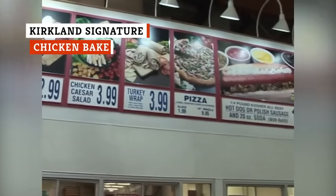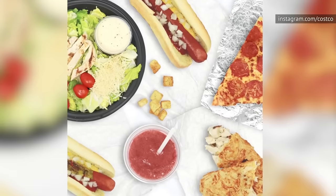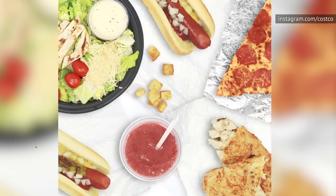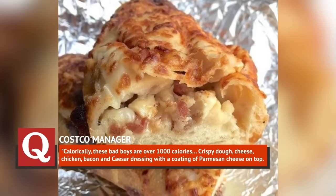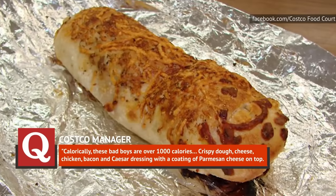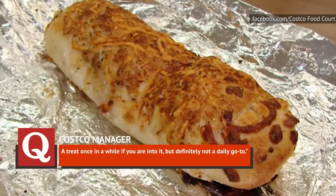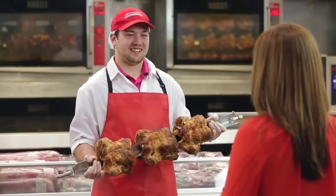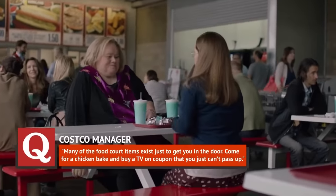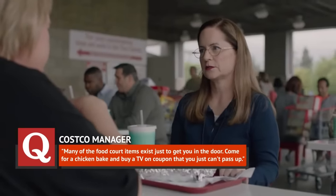Customers and workers consistently praise the Costco food court and the delicacies from Kirkland Signature. However, one Costco manager suggests you avoid the infamous Kirkland Signature chicken bake. The manager explained on Quora, 'Calorically, these bad boys are over a thousand calories — crispy dough, cheese, chicken, bacon, and Caesar dressing with a coating of Parmesan cheese on top.' In fact, serving up delicious food like the chicken bake is essentially just a sales tactic: 'Many of the food court items exist just to get you in the door. Come for a chicken bake and buy a TV on a coupon that you just can't pass up.'